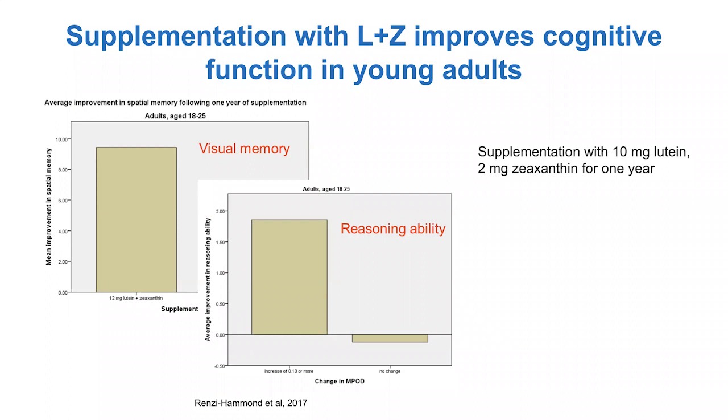Same thing with reasoning ability. You would think that undergraduate college students are really at peak for their ability to reason, problem solve, and make good judgments. What we found was that those students who took the lutein supplement — whose macular pigment, that lutein in the retina, is such a good biomarker for how much lutein is actually in the rest of the central nervous system and brain — those students who had that improvement in their macular pigment, in their retinal lutein and zeaxanthin, really increased in terms of reasoning ability as well. They got better at solving problems.